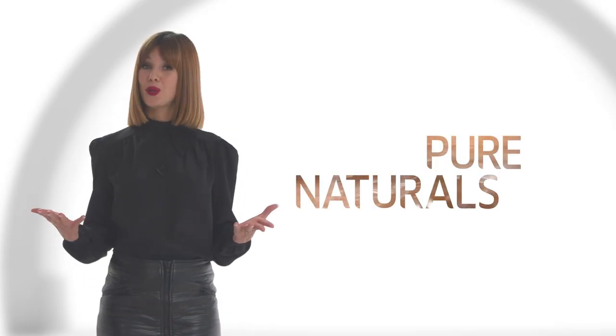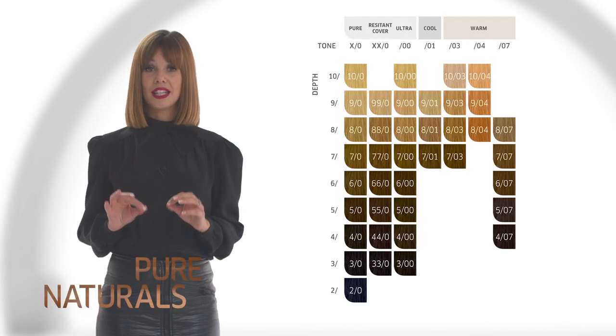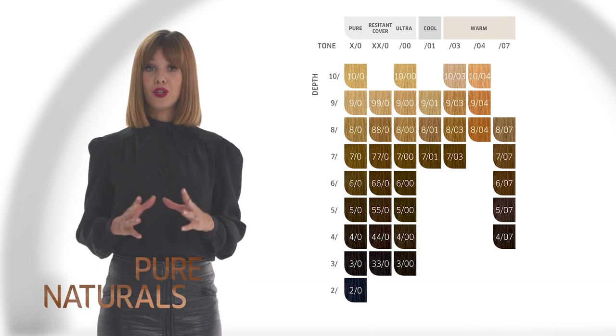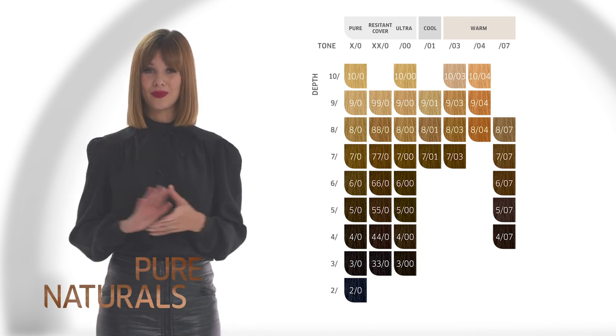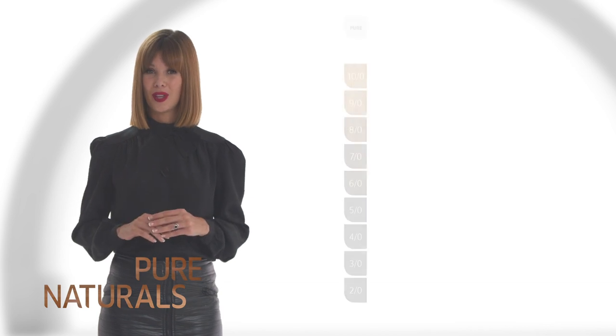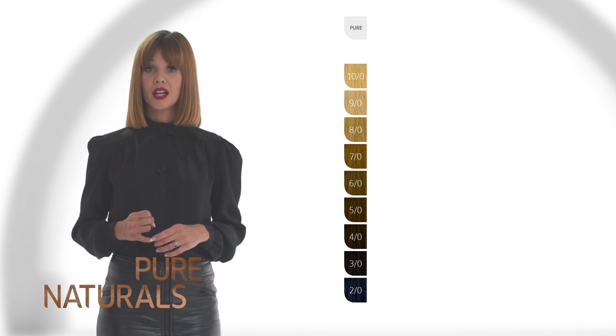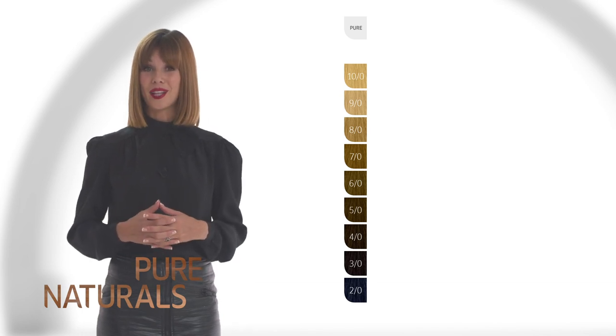Welcome to the world of Pure Naturals. Pure Naturals have been optimised to give even better grey-white hair coverage and purer tonality at all levels. They are also categorised for clearer navigation and use. All shades with Stroke Zero, natural tone after the stroke, are designed to give 100% grey-white coverage.